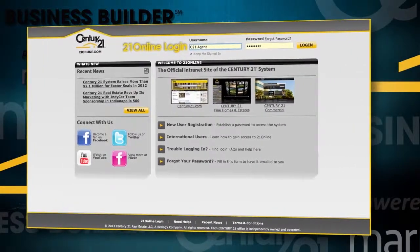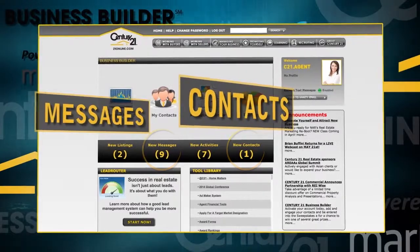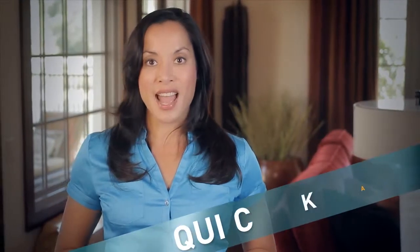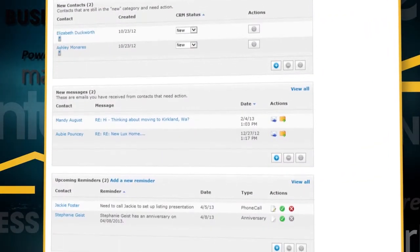First, look for new activity. Log into your Business Builder account at 21online.com and you're greeted with new emails and new contacts as well as reminders for activities you should do today. Manage all of your new contacts from a single integrated contact relationship management system — your complete dashboard of new activity all in one place.